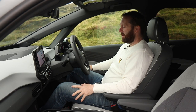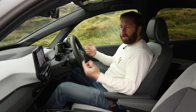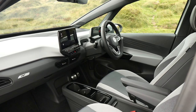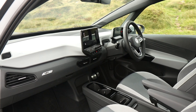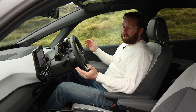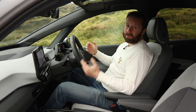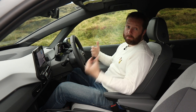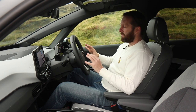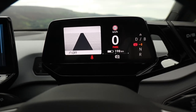The first thing you'll notice when you sit into the ID3 is a noticeable amount of space inside. The windscreen is so far ahead of you that the scuttle along the bottom feels about two feet away — much further than in a Golf. The Golf is probably the most comparable car given they're very similar in exterior dimensions and boot space.